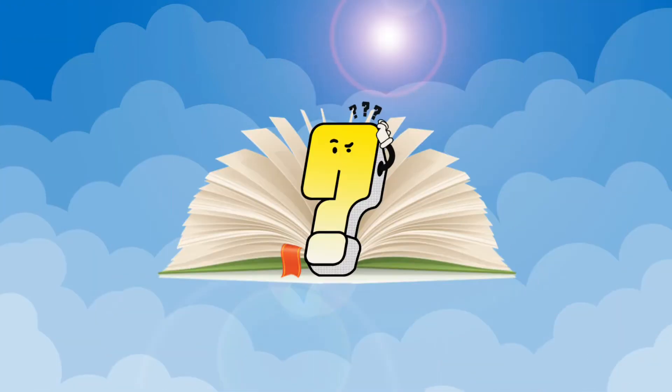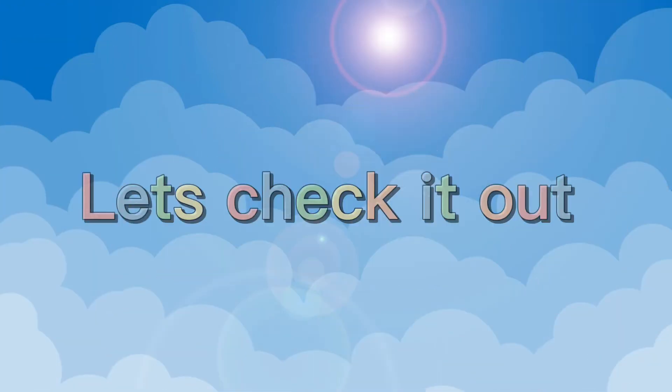Hello, kids. How many words do you already know? Let's check it out.